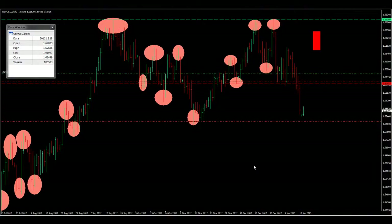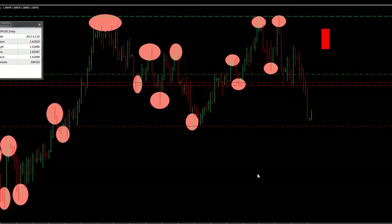Hi everyone, it's Thiru here. Just wanted to do a quick update on behalf of the Master the Markets team. I'm just on this trade here on cable.